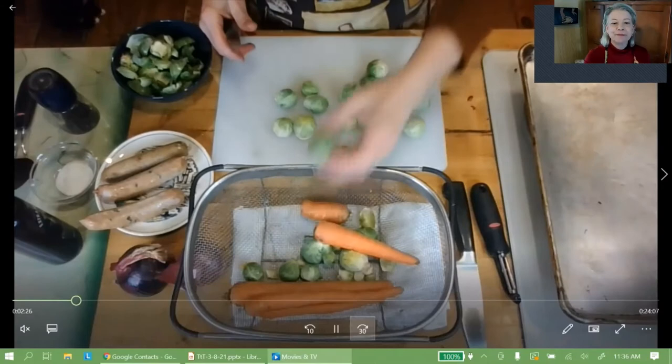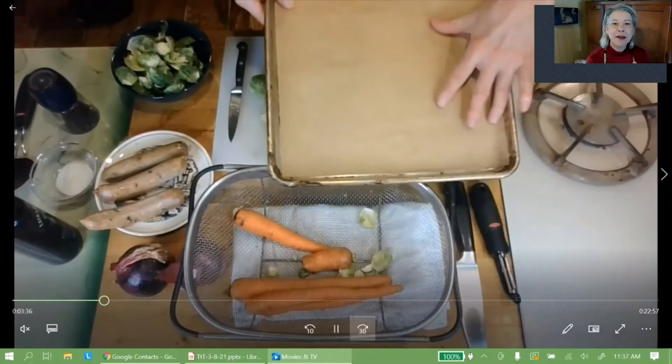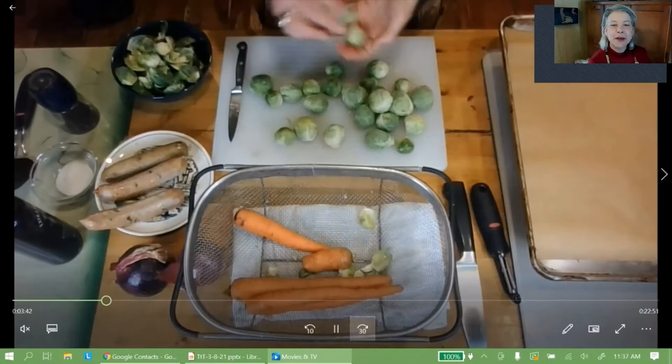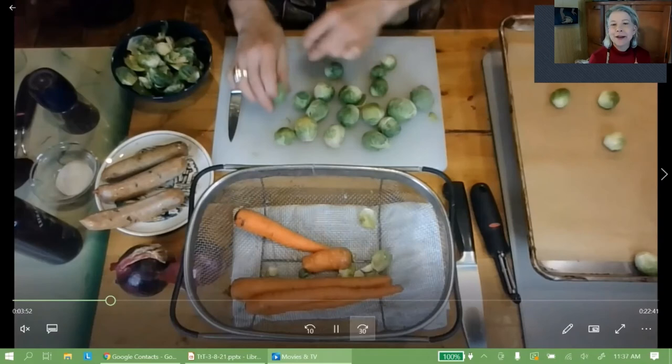I put a sheet of parchment down on my baking pan because that'll help with cleanup and it can be composted afterward. Some Brussels sprouts are different sizes — I'm putting the small ones on whole and cutting the big ones in half.